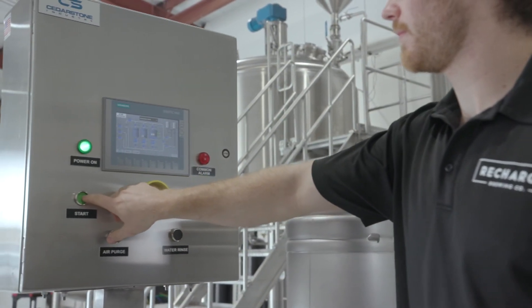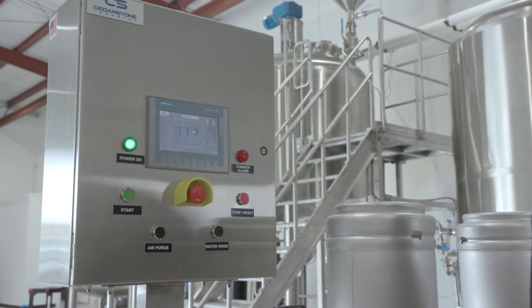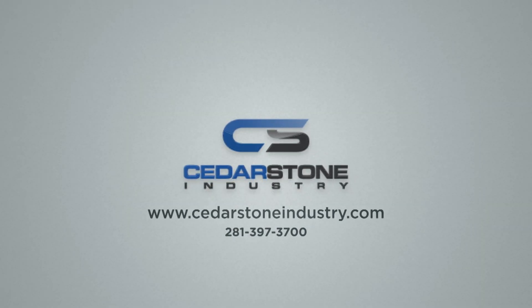If you'd like more information on the Cedarstone Industries semi-automatic keg washer or any of our other beverage equipment, please contact our sales team. We look forward to assisting you on your next plant expansion or project.